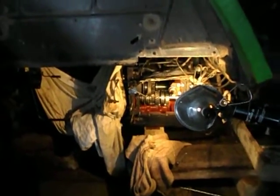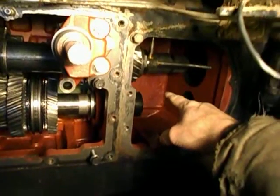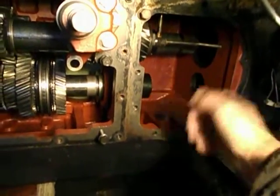This tractor has a transmission problem. I've got it opened up — split the back and the front at the clutch. I had to get the clutch pulled forward, or the engine pulled forward, to get to this cavity right here, which was a power shift unit. Got that out.